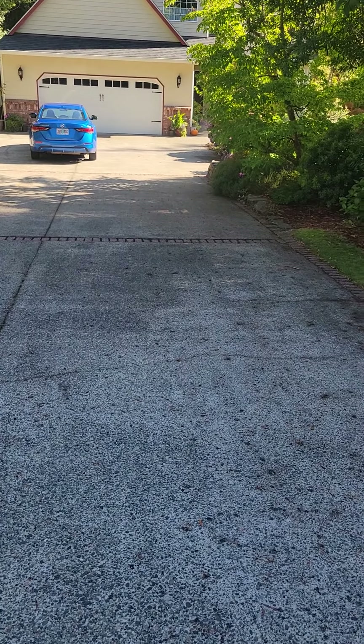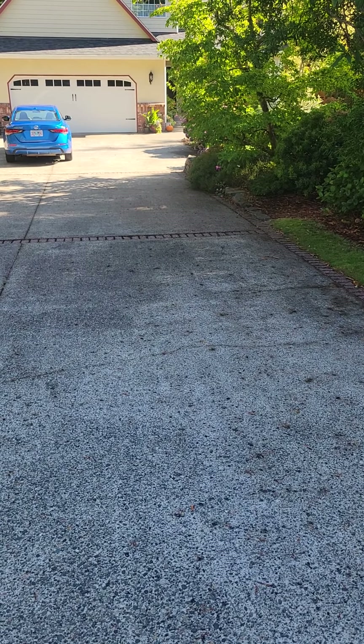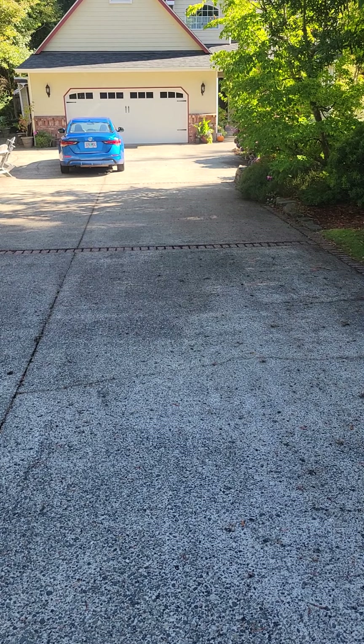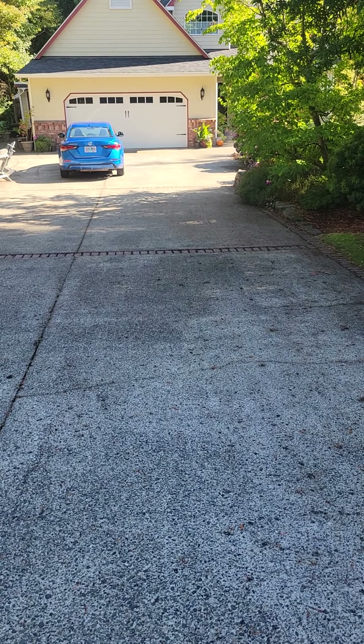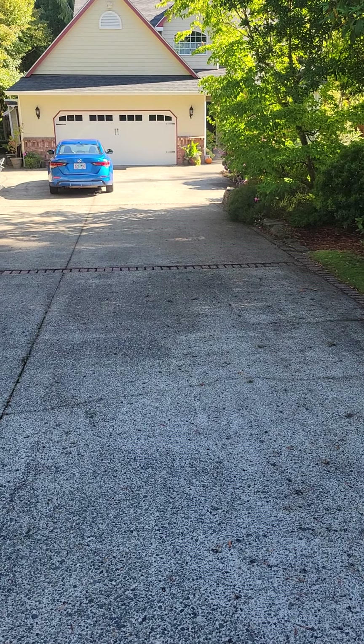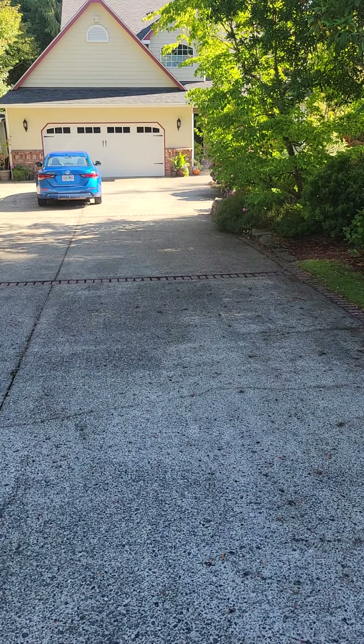I'm in front of 5624 Otter Way in Florence — three-bedroom, two-and-a-half bath, 1,751 square feet, listed for $575,000. It was built in 1995 and has been updated and remodeled, and sits on just under a third of an acre — 0.32 of an acre.